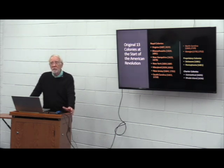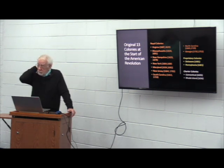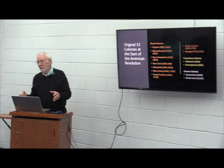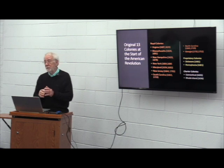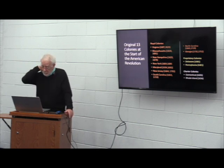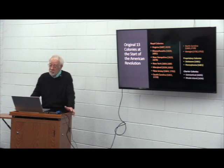North Carolina became a royal colony in 1729, after seven of the eight original large proprietors sold their holdings back to the crown. Before that, North Carolina was part of the colony of Carolina, chartered in 1663. In 1712, North Carolina and South Carolina separated and became their own colonies. So we're starting around 1729-1730, when North Carolina became a royal colony.